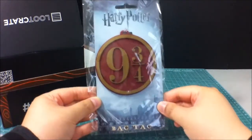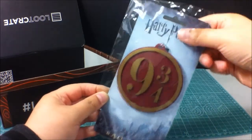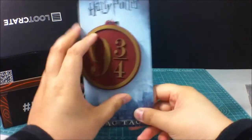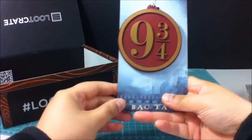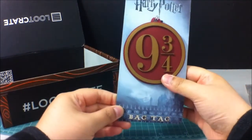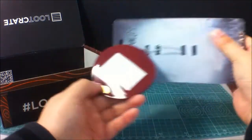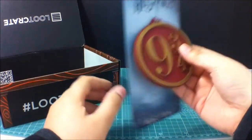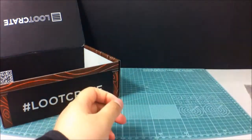Let's see what else is inside this box. We have a Harry Potter bag tag. Mine seems to be open a little bit, so let's check this out. Nine and three quarters. I'm assuming this is a tag that you put onto your luggage when you go traveling. Yep, it says you're gonna write your name and stuff on this. Pretty nice, might use this. It's really hefty and doesn't look like it's gonna break — awesome.